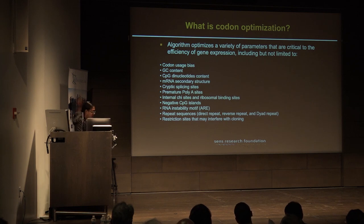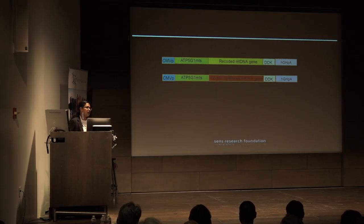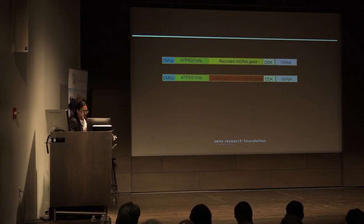We synthesized all 13 genes — 25 constructs total. We were unable to synthesize the recoded version of just one gene, ND6, which is the only protein encoded on the light strand. The 25 constructs were synthesized with the CMV promoter, the ATP5G1 MTS, either the recoded or codon optimized version with a flag tag, and the poly-A tail from AGH.